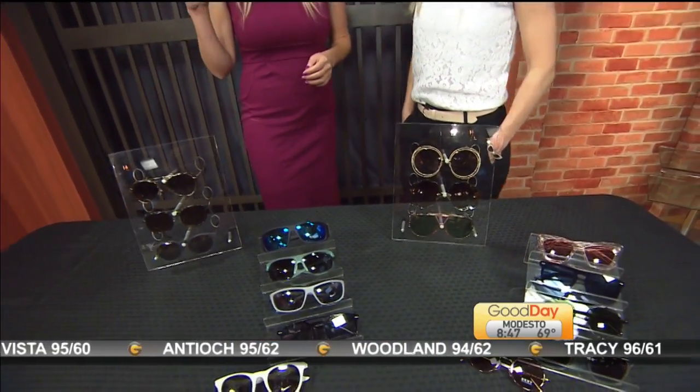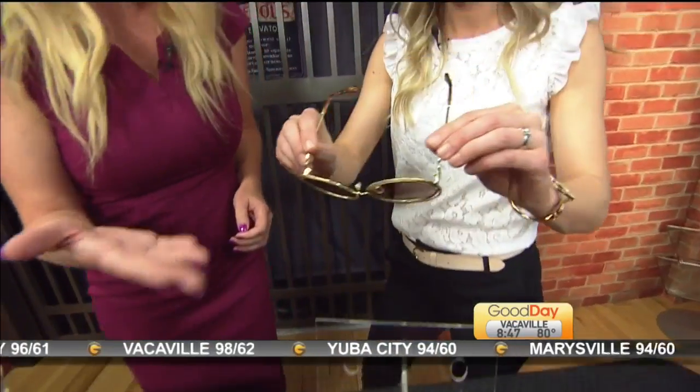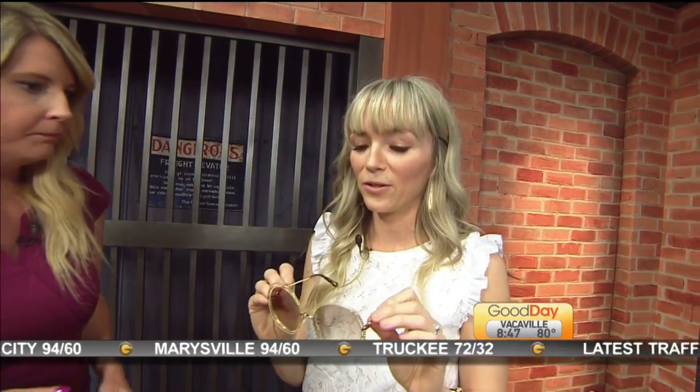Allie, I'm hearing everything that you're saying about the sunglasses. Our producer Allie is a little bit more sporty — these are amazing. These are back in style, kind of a vintage look, right? Those look great on you.